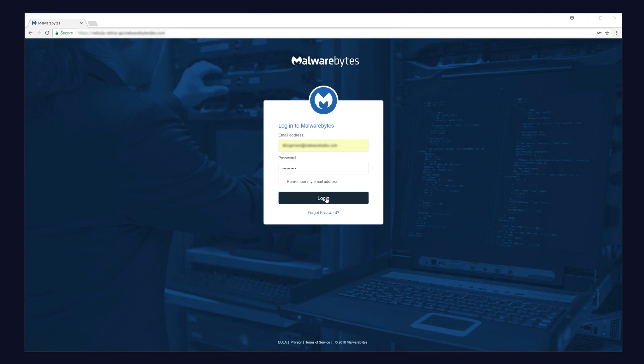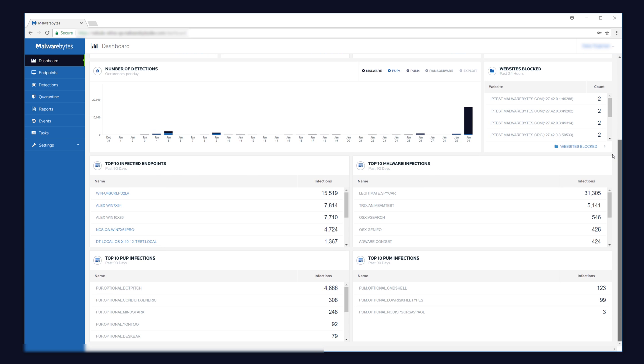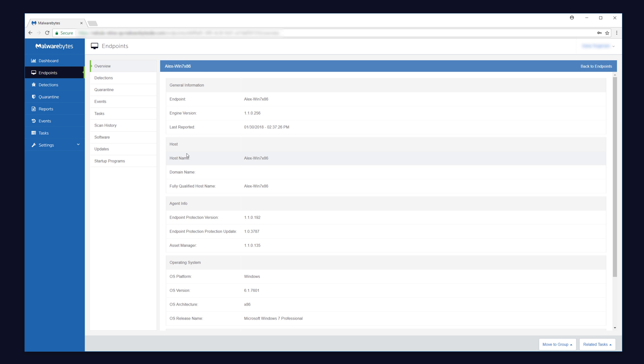Malwarebytes Endpoint Protection is easily managed via our own cloud platform. Businesses no longer need to acquire and maintain on-premises hardware. Leveraging one single agent, this enterprise-ready and scalable approach simplifies the deployment and management of your endpoints and security policies.